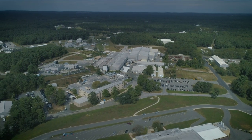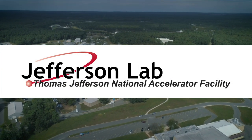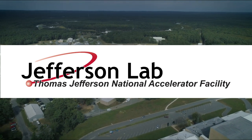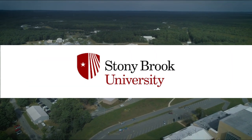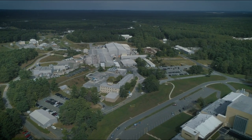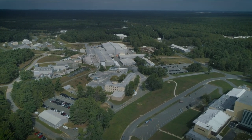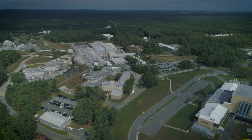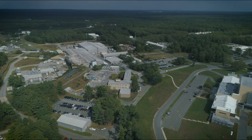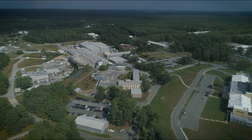EIC partners will include the Thomas Jefferson National Accelerator Facility, Jefferson Lab, in Newport News, Virginia, as well as nearby Stony Brook University and other international participants. We look forward to serving the worldwide EIC user community — already more than a thousand scientists from 30 nations. We hope you'll come back to learn more about our progress and discoveries as we enter this next frontier.